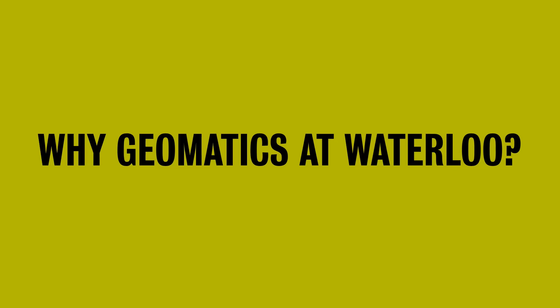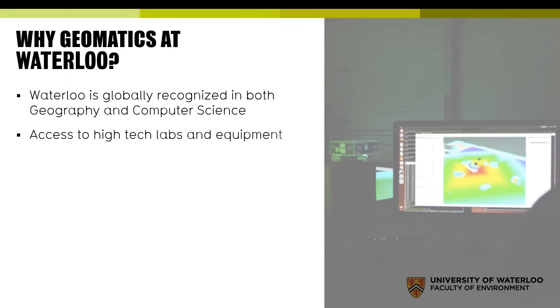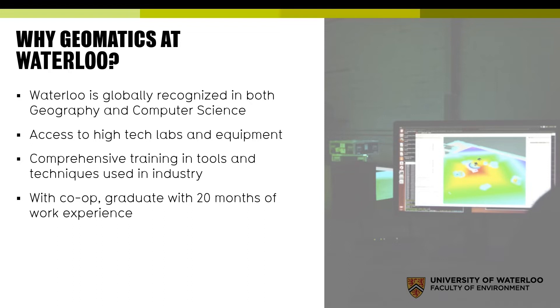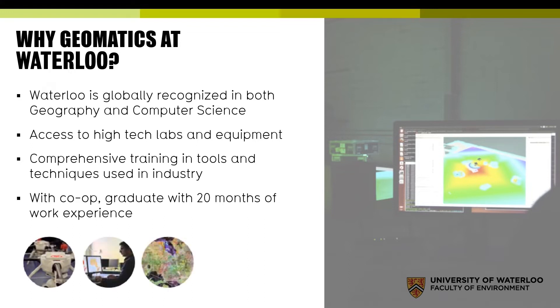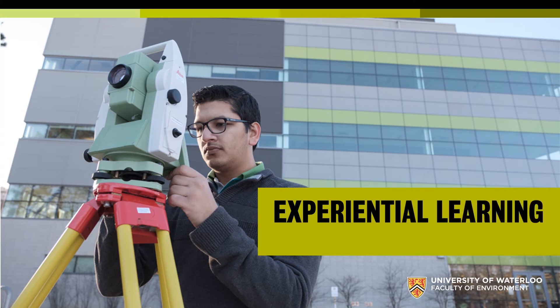So why geomatics at Waterloo? Waterloo is globally recognized in both geography and computer science. You'll have access to high-tech labs and equipment, and receive comprehensive training in tools and techniques used in industry. You can get an education combining geography and computer science at an institution distinguished in both fields — Waterloo Geography is ranked in the top five in Canada, and the Cheriton School of Computer Science is ranked in the top 50 in the world. Experiential learning is a key element of how we teach in our geomatics plan.